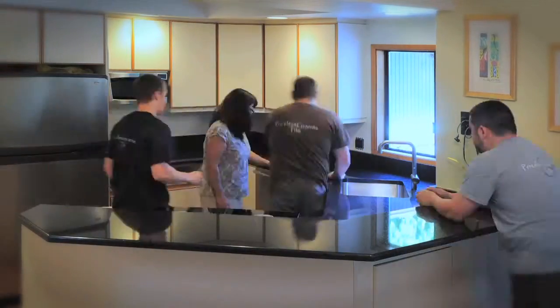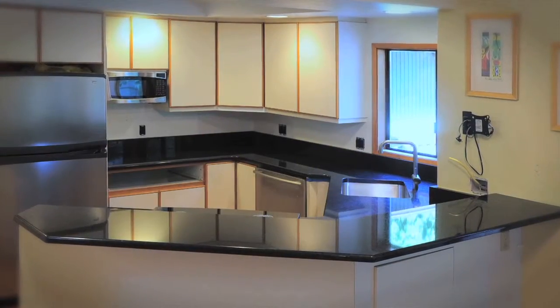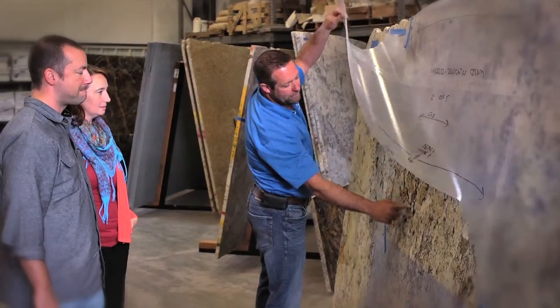We pride ourselves on Priceless Granite being a one-stop shopping experience. From start to finish, you'll be greeted and treated with utmost care. We educate you along the whole process, and it truly is the most important thing that you're completely happy when we're done.